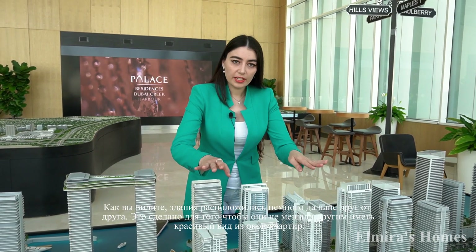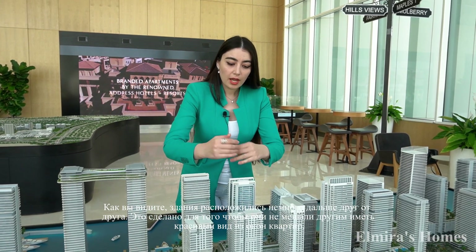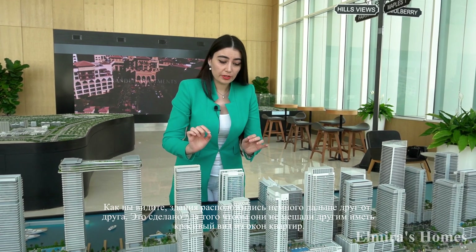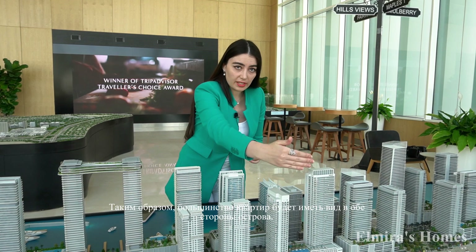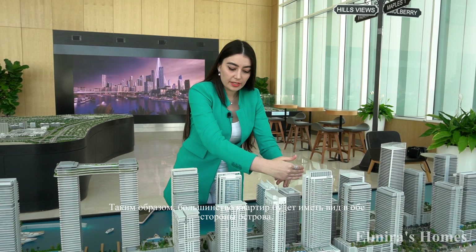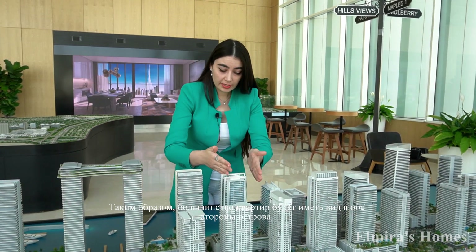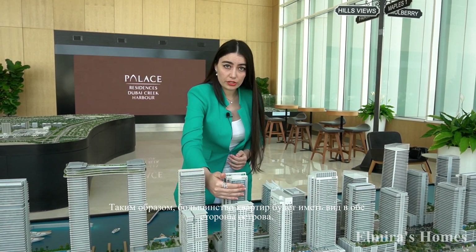As you can see, the buildings are slightly offset from each other — they are not back to back. This is done so all units will have good views. For example, this building can have a view to the Marina skyline and to the Palm Jumeirah side because it's not covered by the other building here. The same applies to the adjacent building — it can have views to both Marina skyline and Palm Jumeirah with no blockage.